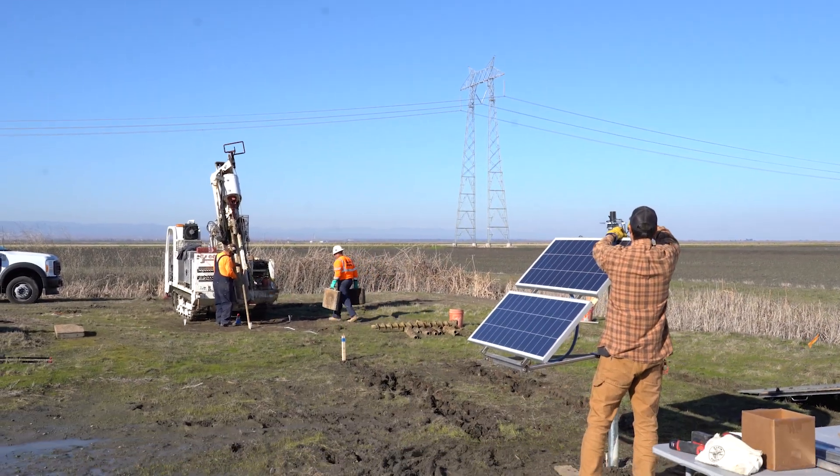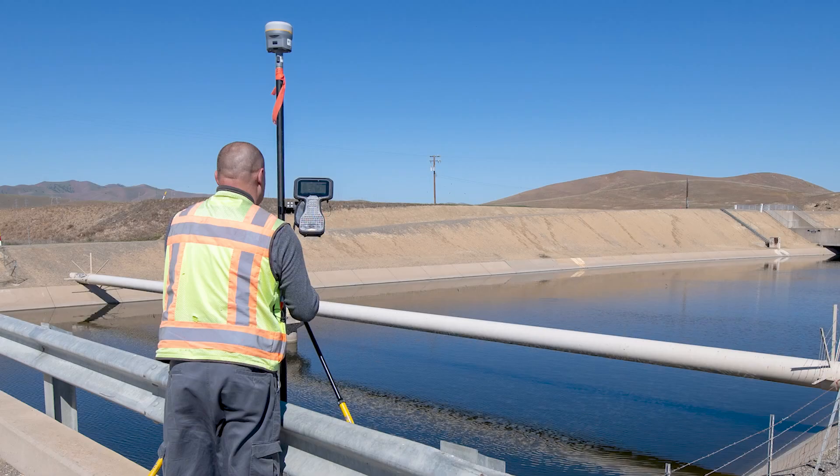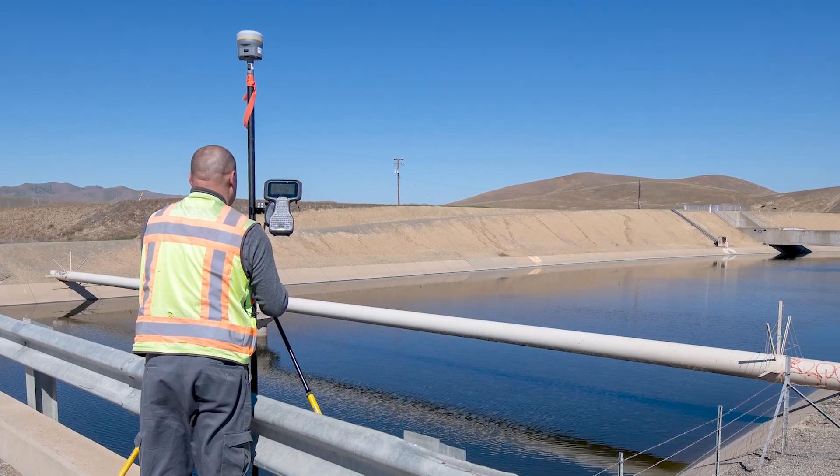Subsidence is monitored using satellites, GPS stations, and ground-based surveys to track changes in land elevation over time.